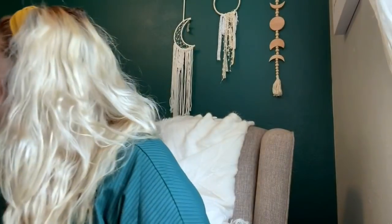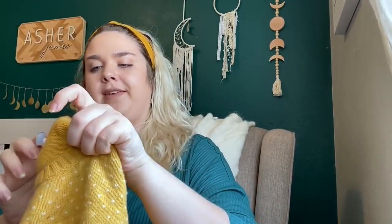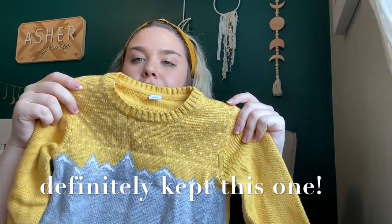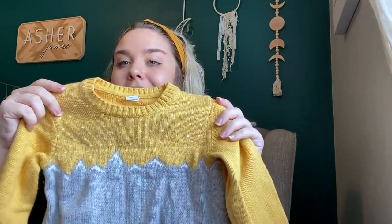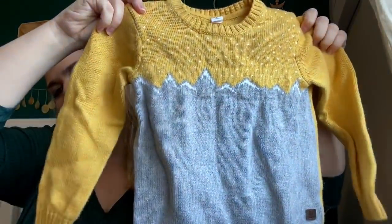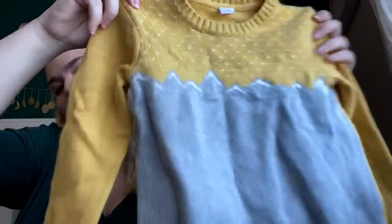The Prana rash guard just has what looks like makeup or self-tanner on the inside, but that should come out. Once it does, I should be able to get around $30 for it. Another nice kids piece — this is Janie and Jack, size 4. It looks like mountains on it, maybe this will fit Asher next year. It's a little sweater with mountains — really cute.